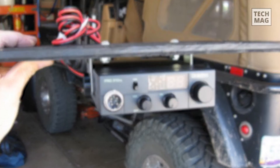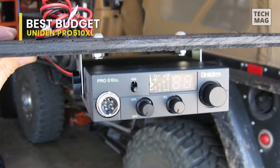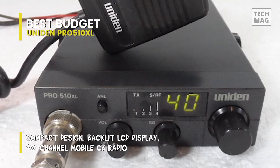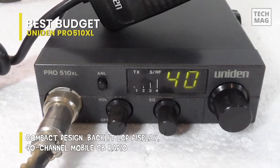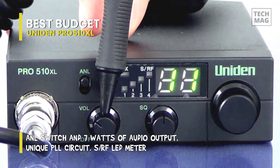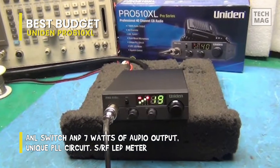The Uniden Pro 510XL shows that great CB radios don't have to cost a lot. This radio retails for under $50, so whether you're looking for a budget-friendly choice or a radio to tide you over until you can get a model with more features, you won't have to empty your wallet. The body of the radio features a sleek, small design that can be mounted out of the way to keep your field of vision clear while driving. The handset microphone has an extra-long coiled cable to limit tangling and make it more comfortable to use.